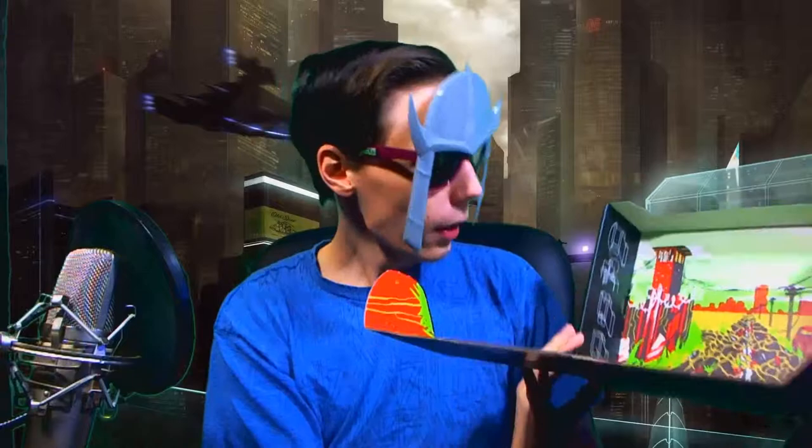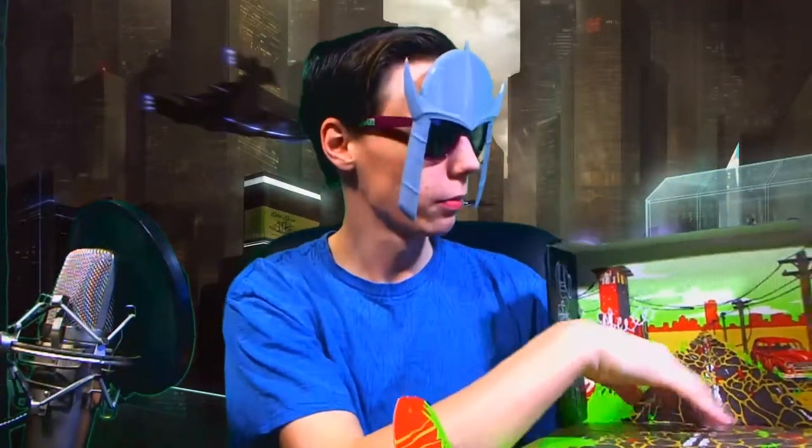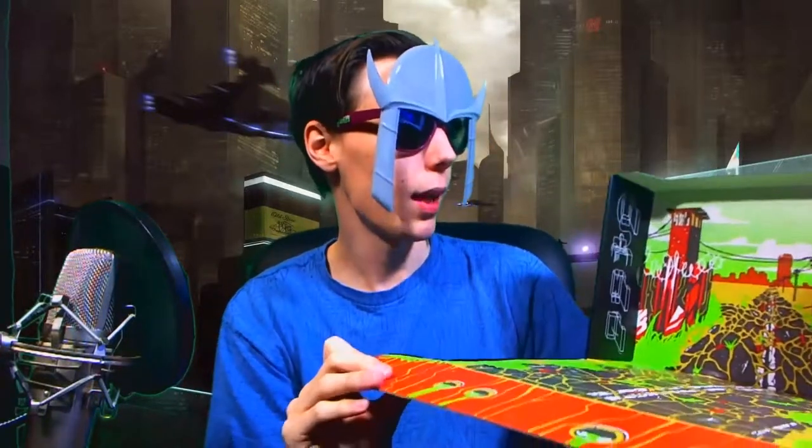Next up is the Street Fighter Hyper Looting Loot Crate exclusive Capcom number one. I'm assuming this is the first one of these — that's pretty interesting and might become somewhat rare in the future. And at the bottom of the box is a little background — I guess you can set your loot up on it. I like that they did that — don't waste the box.